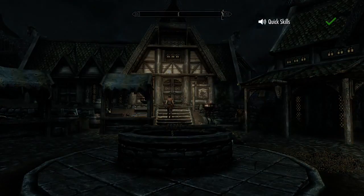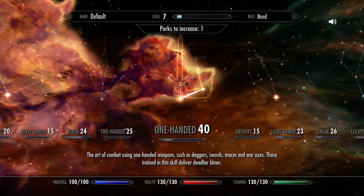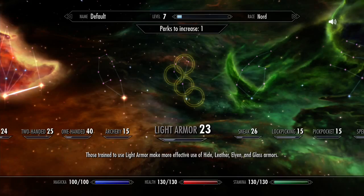Quick Skills. Or jump to any skill tree in the Skills menu. Light Armor. Restoration.